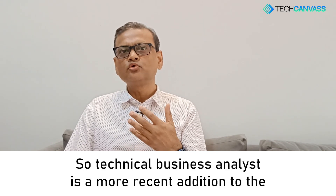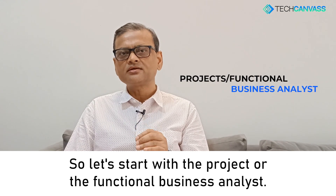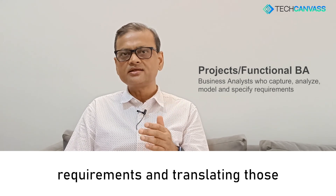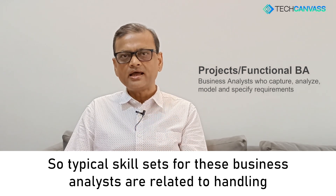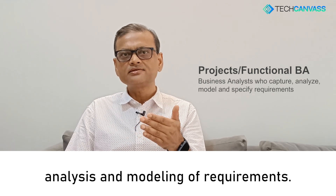One is a functional business analyst and the other is a technical business analyst. The technical business analyst is a more recent addition and can confuse things even more. The functional business analyst is somebody involved in stakeholder engagement, capturing requirements, and translating those into systems requirements so the team can develop. Typical skill sets include handling people, giving presentations, writing documents, and analysis and modeling of requirements.